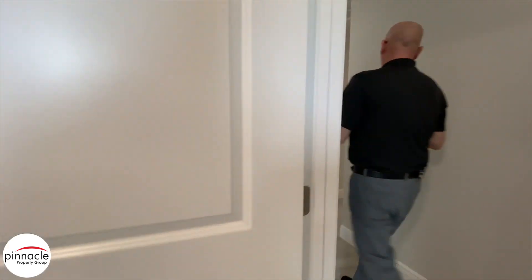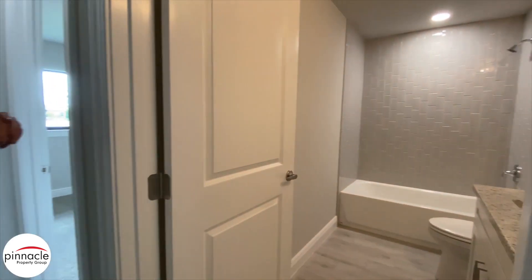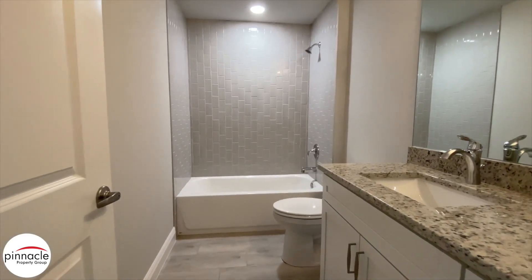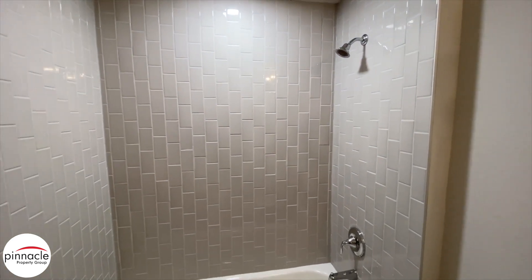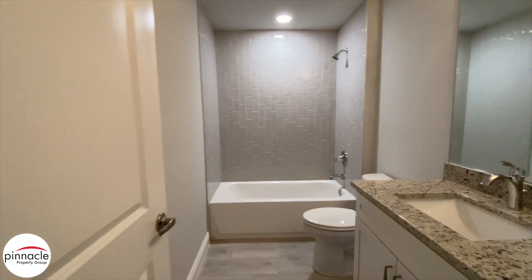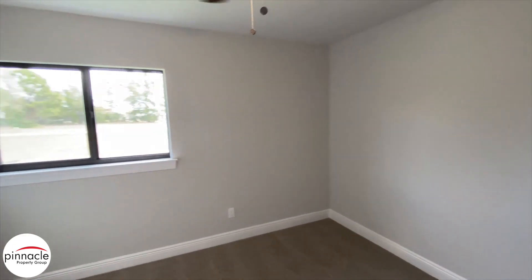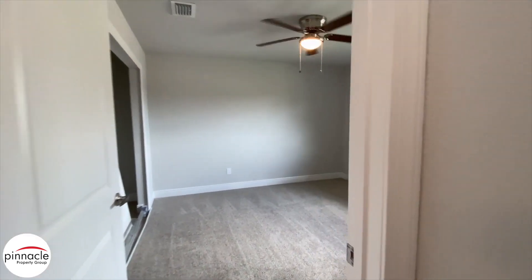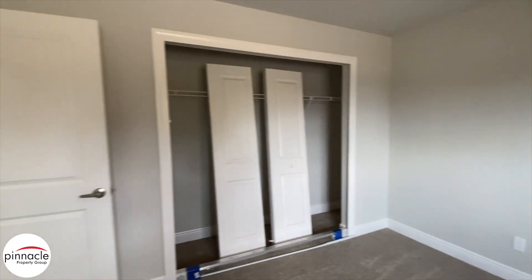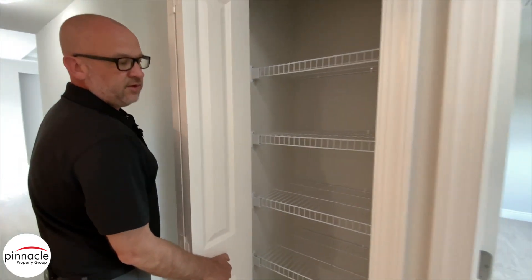We're going to walk to the two bedrooms. Over to my right we have our second bathroom — it has a tub and an oversized vanity. Then we have our two bedrooms, one right off of the garage, and the third bedroom. There's also a nice linen closet just across from the door of the second bathroom.